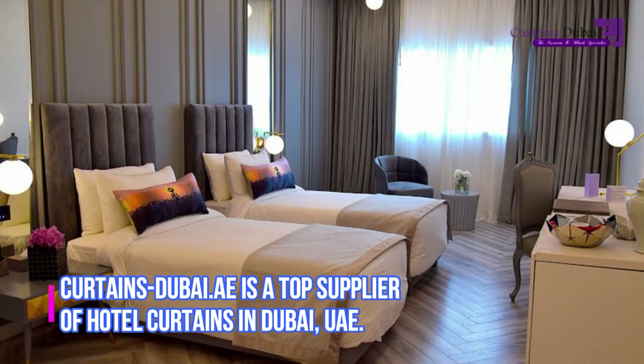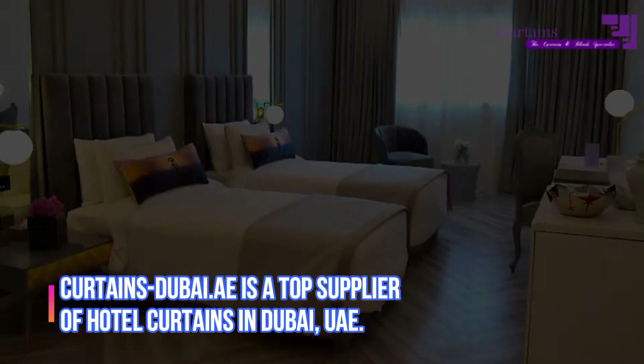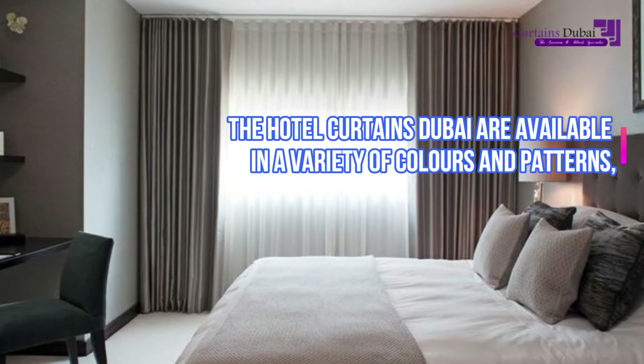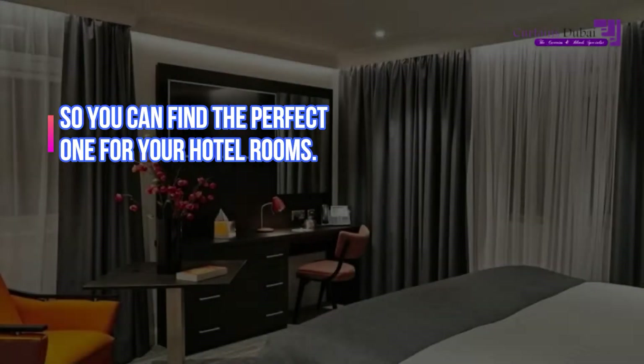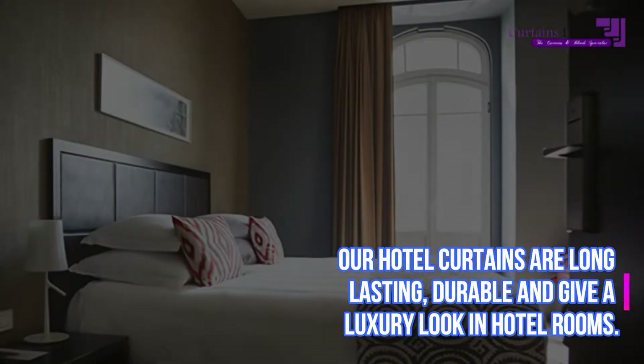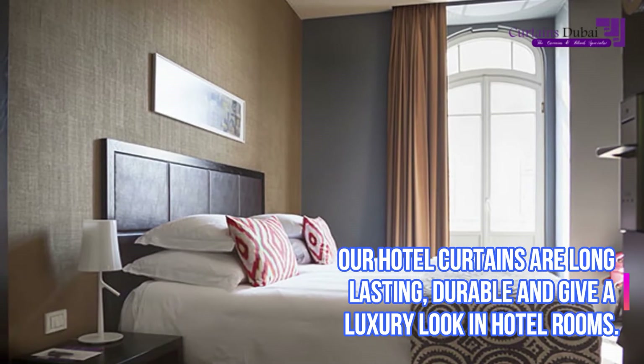CurtainsDubai.ae is a top supplier of hotel curtains in Dubai, UAE. The Hotel Curtains Dubai are available in a variety of colors and patterns, so you can find the perfect one for your hotel rooms. Our hotel curtains are long-lasting, durable and give a luxury look in hotel rooms.